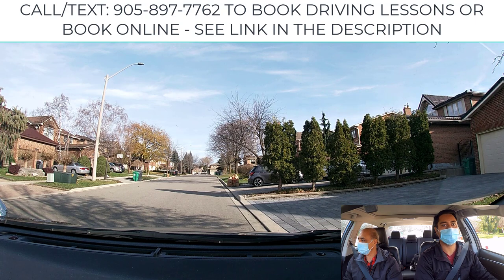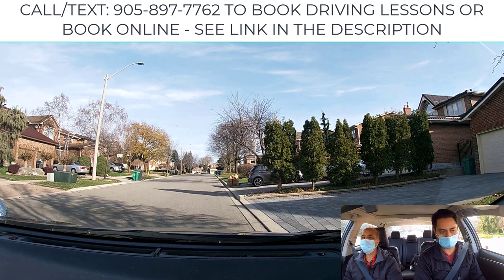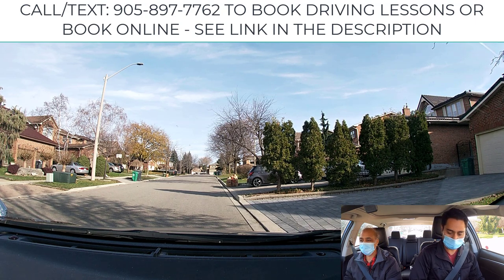Lock the wheels all the way, park, and apply the parking brake. When you apply the parking brake, don't touch the switch — just pull it, and you should hear the click-click-click. Your right-side wheel is locked up to the curb and the vehicle is straight. This way, when you leave, the vehicle won't roll back into the street — it will be locked up with the curb.